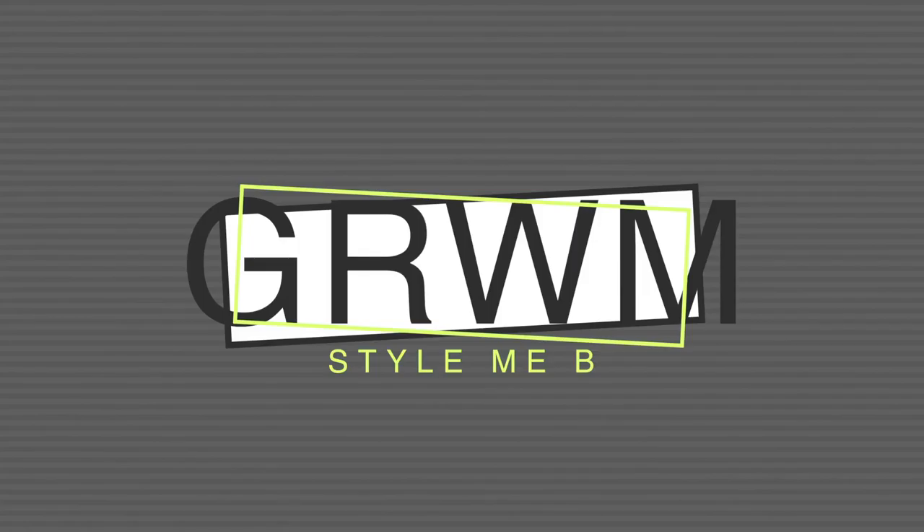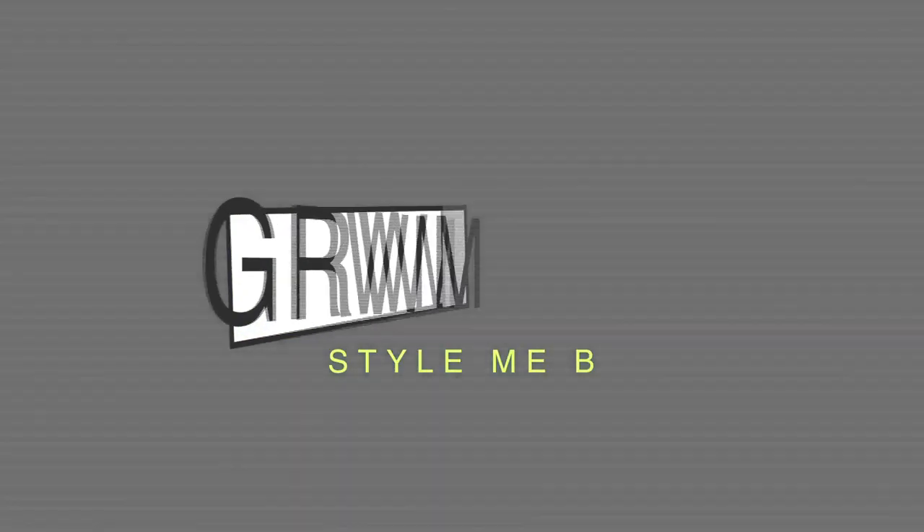Excuse my little head wrap but I gotta lay these edges before I put this wig on. Hey y'all, welcome back to my channel. I'm so upset — I recorded three videos for y'all last week, three, and on every single video one of the clips are messed up, so I can't upload them for you. Anyways, I'm gonna keep it moving.